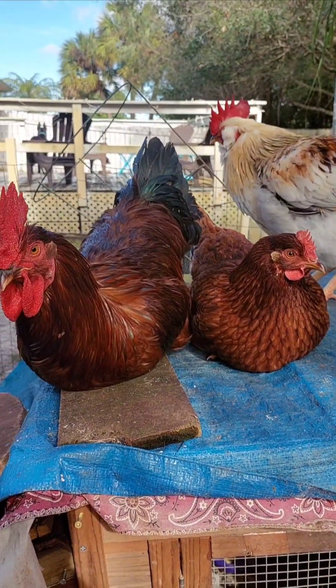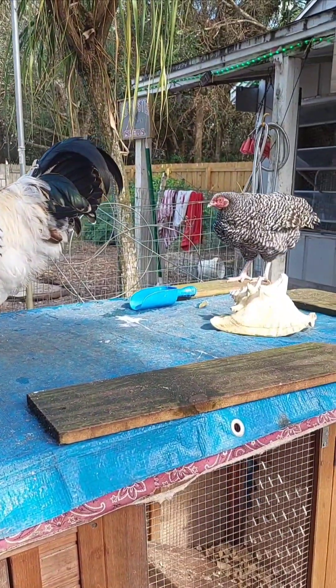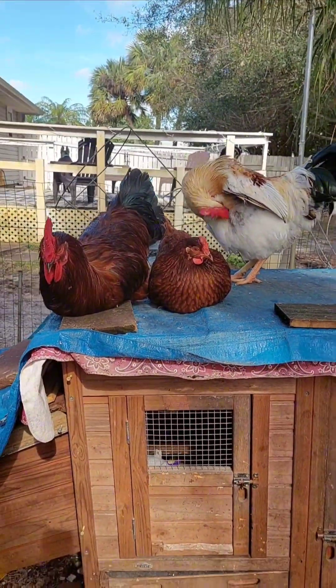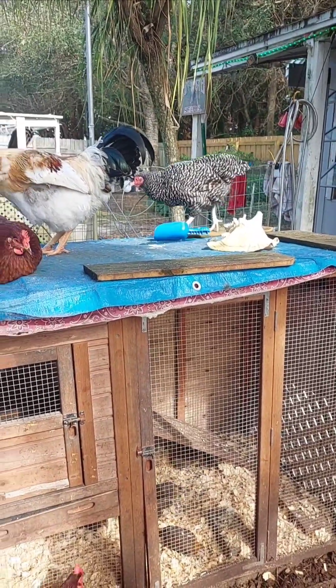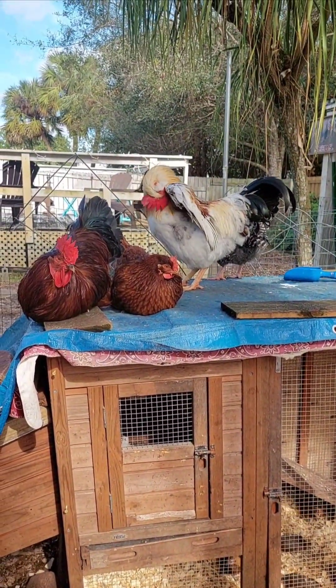To prevent frostbite, ensure the coop is well ventilated but free of drafts, as poor ventilation traps moisture, increasing the risk. Keep bedding clean and dry, and consider applying a thin layer of petroleum jelly or balm to combs and wattles during extreme cold to provide insulation.